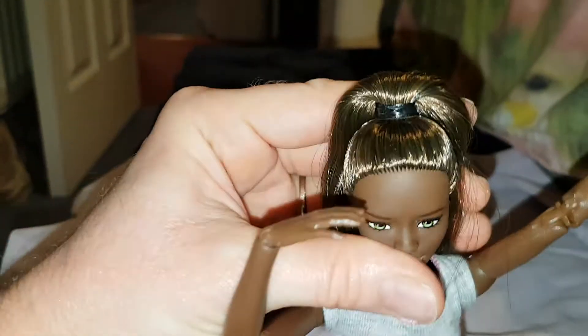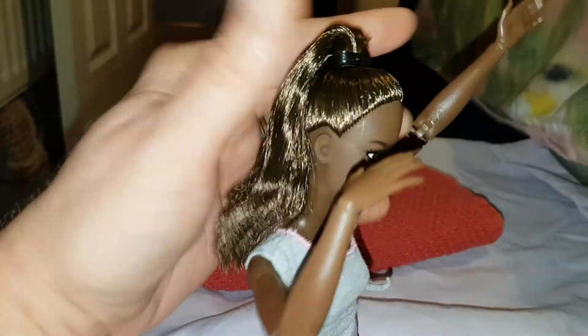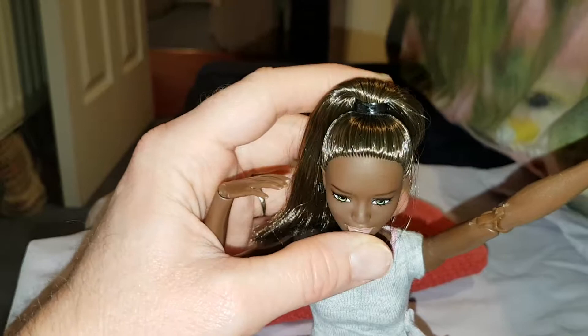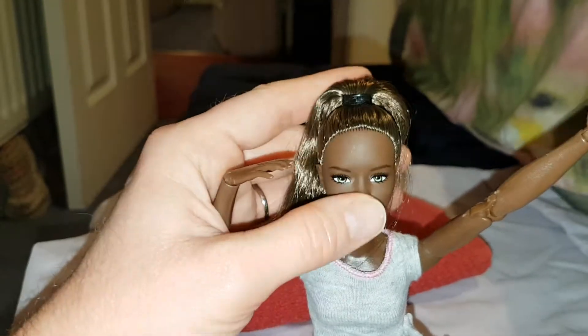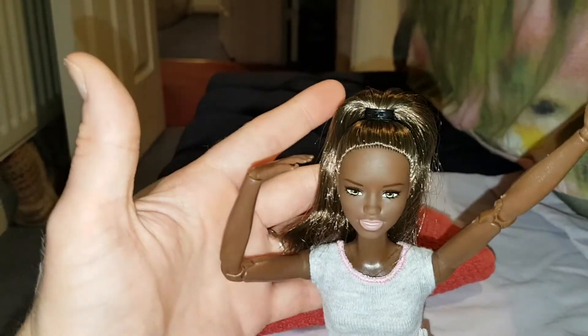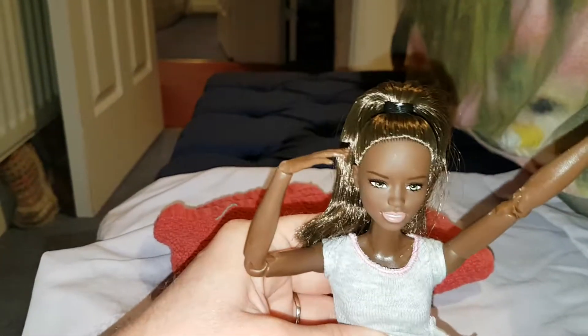Of course she's Made-to-Move so she has lots of bendable parts. Her head doesn't seem to bend down as much as the others at first, but actually she does bend — it bends up and it bends down. Maybe not as much as before, but it still bends down a bit.